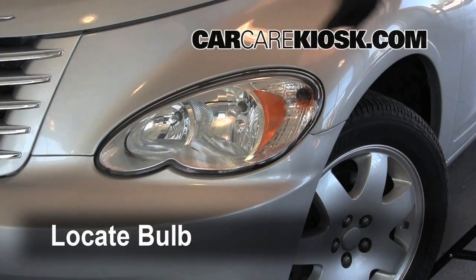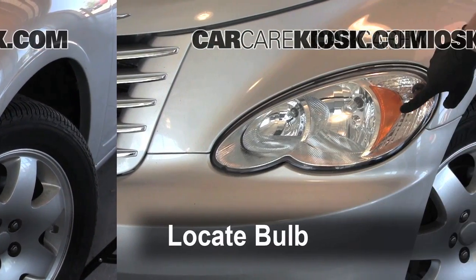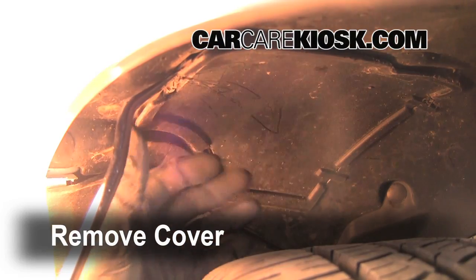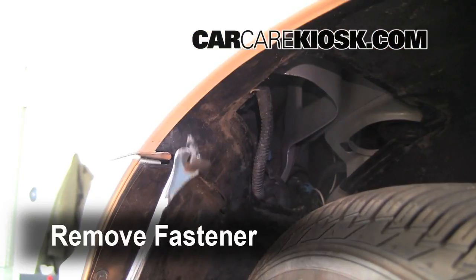Car Care Kiosk provides free how-to videos for your car. We show you where the bulb is located, how to get to it, and the exact steps needed to replace it on your car.